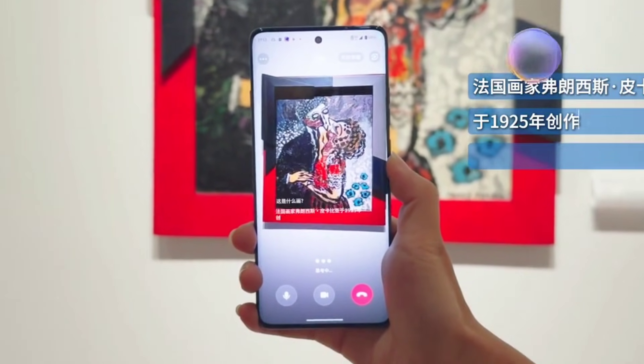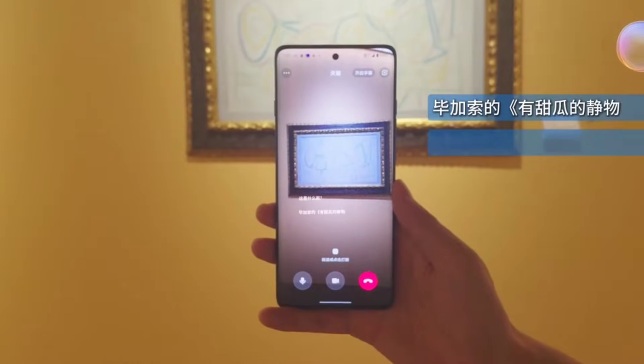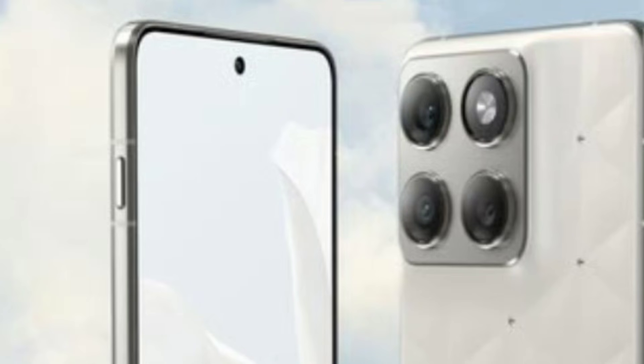The front of the device features a centered camera hole with slim bezels and a possibly flat OLED display, with a large screen measuring roughly 6.8 inches accompanied by a 165-hertz high refresh rate.